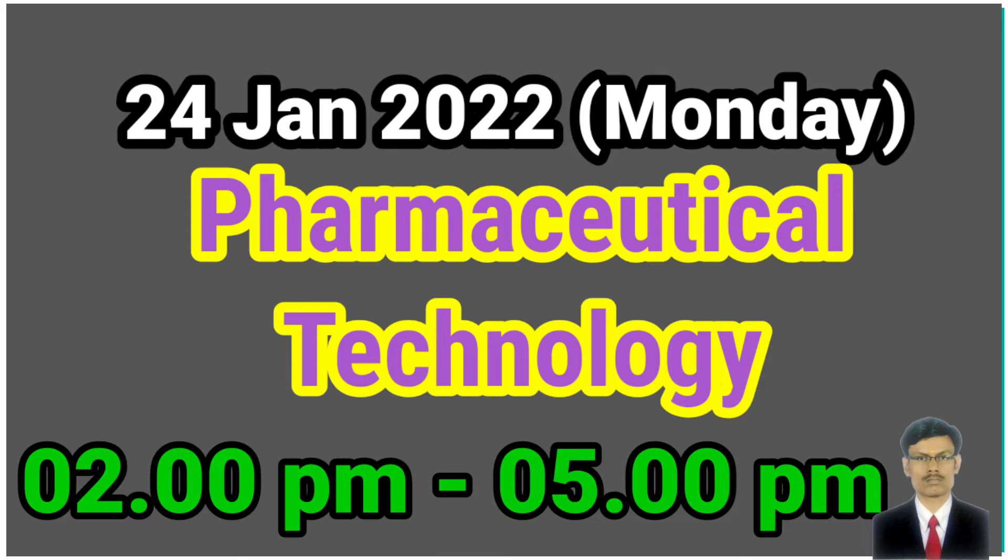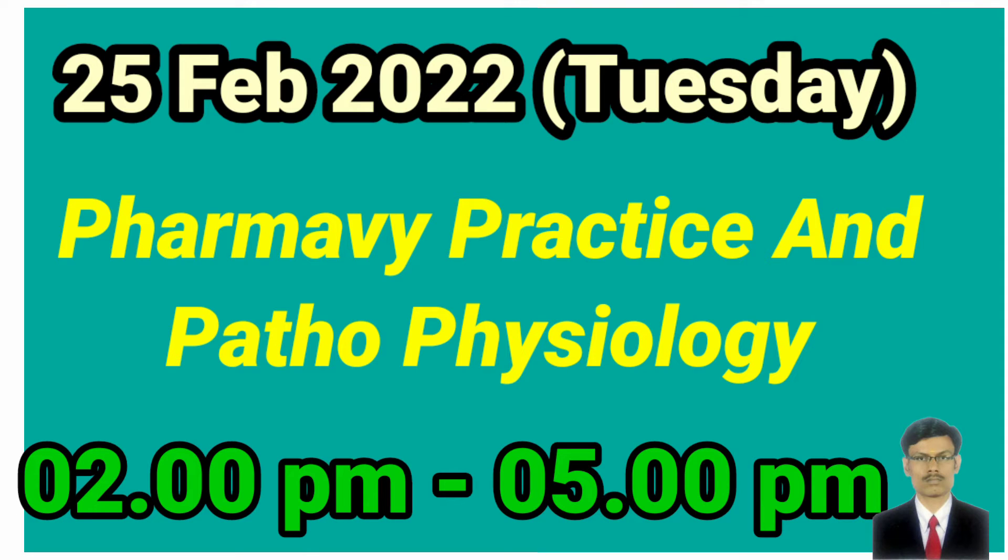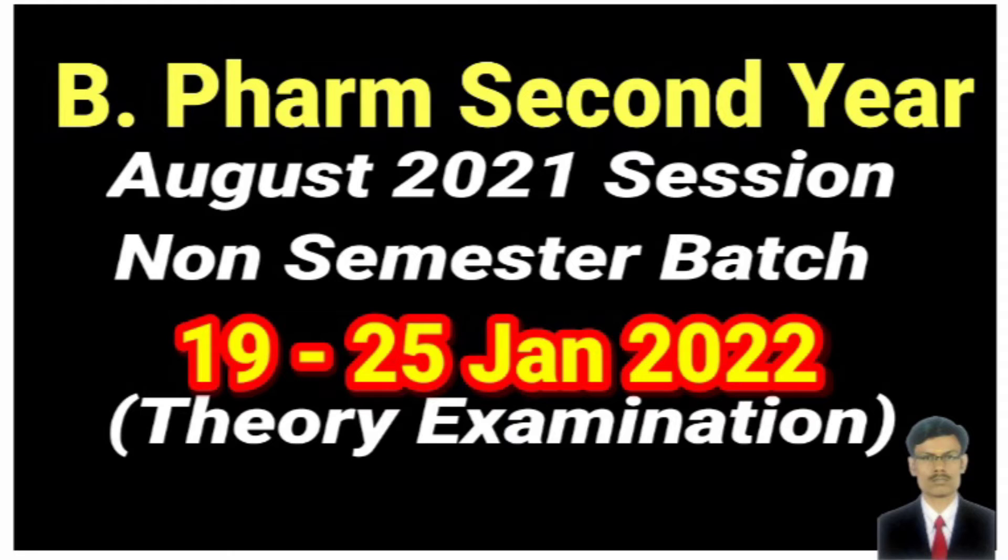The fourth examination, Pharmaceutical Technology, will be conducted on 24th January 2022, Monday, afternoon 2 to 5 PM. The fifth and last examination, Pharmacy Practice and Pathophysiology, will be on 25th January 2022. This covers the B Pharmacy second year non-semester August 2021 session examinations.